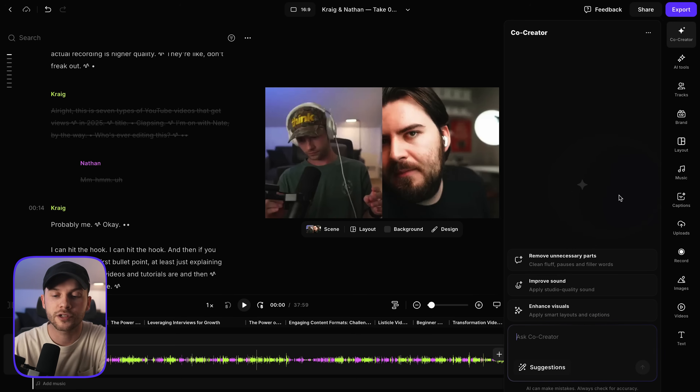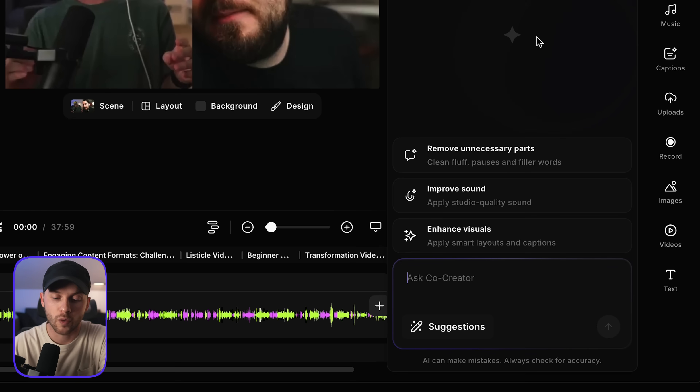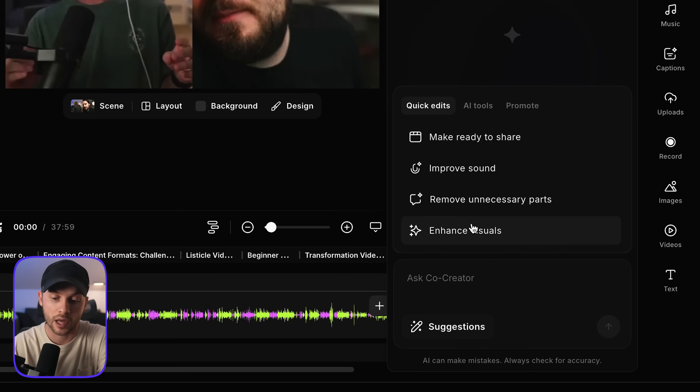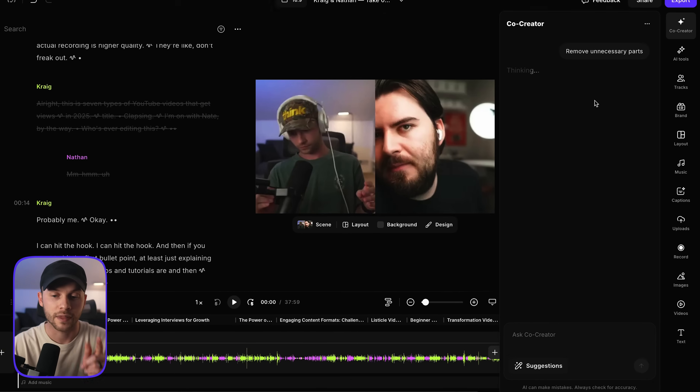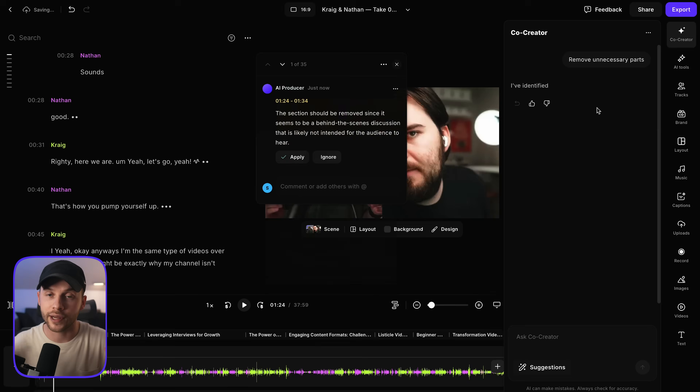If we open up this dialog box, you can see they already have some suggestions for you — maybe you want to remove unnecessary parts where you messed up, improve your sound quality, enhance visuals, etc. There are other suggestions you can take a look at as well. Watch this remove unnecessary parts feature — I'm just going to click this button and co-creator is going to start thinking.